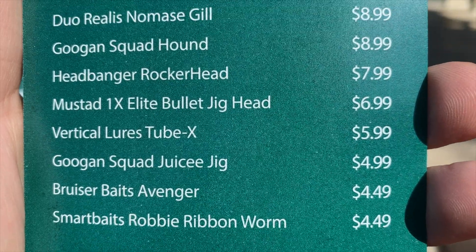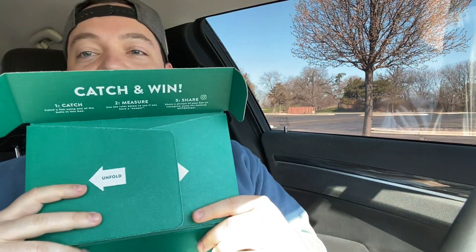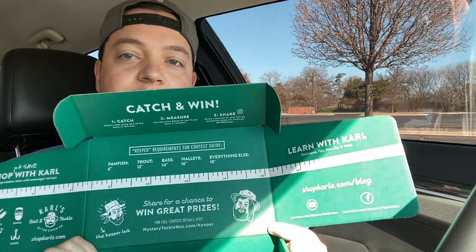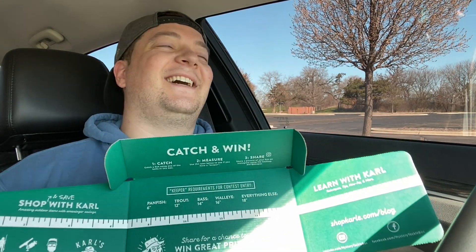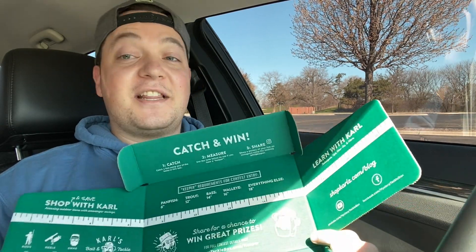I forgot to show you these — it's a card showing how to fish the stuff and how much each item is worth. Let me do the math: 9, 18, 27, 35, 42, 48... plus 5 is 53, plus 9 is about 62 dollars worth of stuff in here. I think with tax I paid about 42, so they give you a lot. The box also unfolds into a measuring board if you want to measure your fish, which is kind of cool.